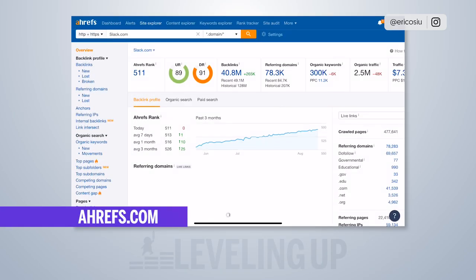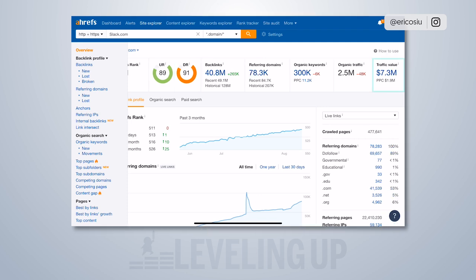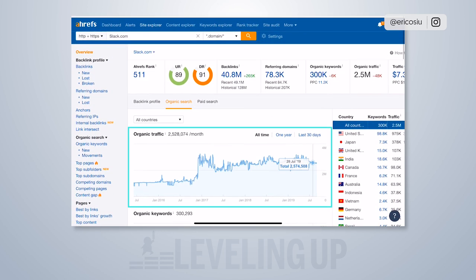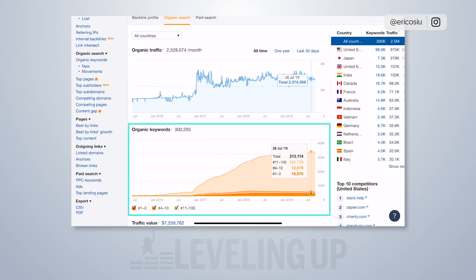I pulled up Slack in an SEO tool called Ahrefs. We can see they rank for 300,000 keywords and have about 78,000 referring domains — meaning 78,000 links going to their site. Their domain rating is very high at 91 out of 100, and their traffic value is $7.3 million, meaning they'd be paying Google $7.3 million per month if they were paying for that traffic. Looking at trends, they're pretty flat this year in terms of SEO traffic growth.